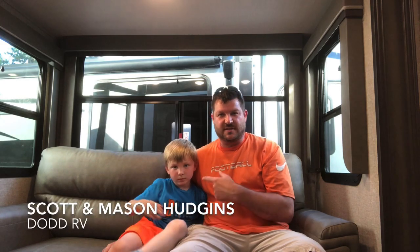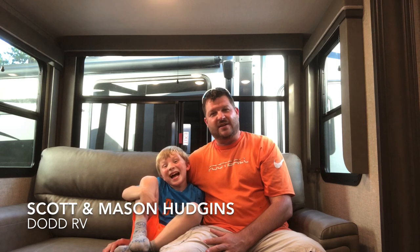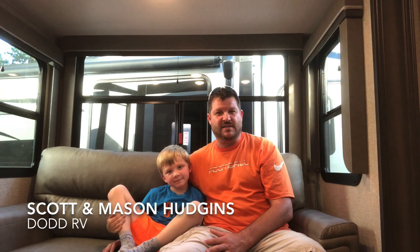Hello again everybody, it's Scott Hudgens and Mason with Dodd RV located in Yorktown, Virginia. Family owned and operated since 1956.